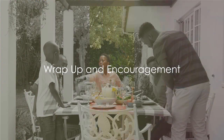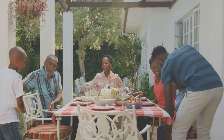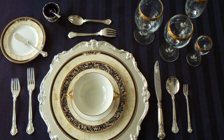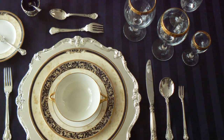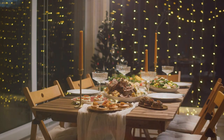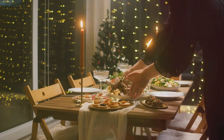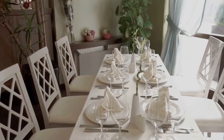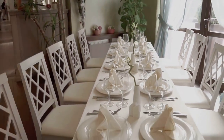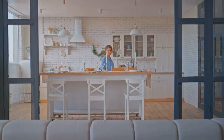So there you have it — four classic table settings every host should know. We began with the casual family dinner setting, creating a relaxed and inviting atmosphere. We then delved into the elegance of a formal dinner setting. Next we explored the versatile buffet layout designed to cater to larger gatherings. And finally, we celebrated the festive spirit with a holiday table setting. Across each setting, attention to detail — from the placement of cutlery to the choice of centrepiece — can foster connection and make any meal feel special.